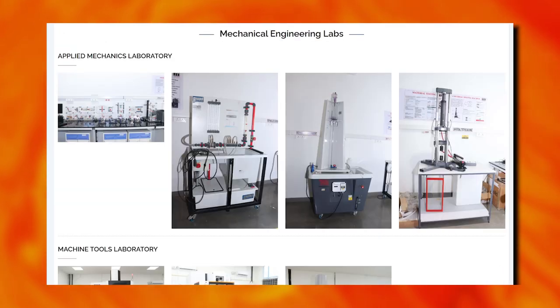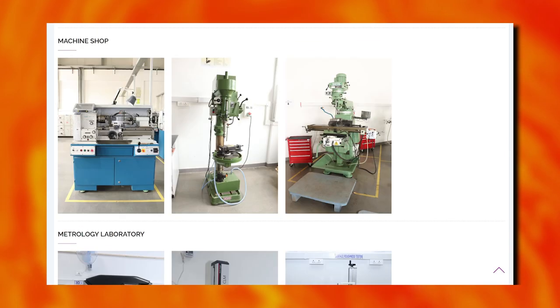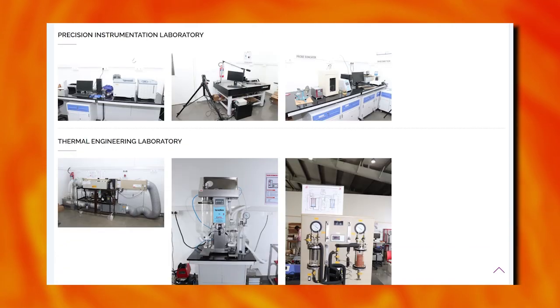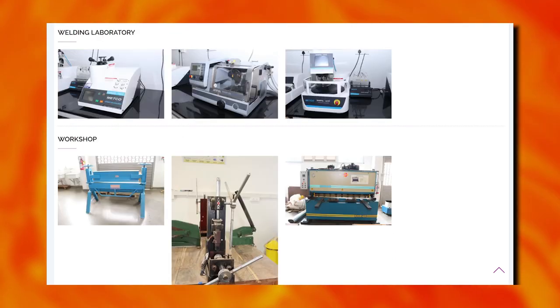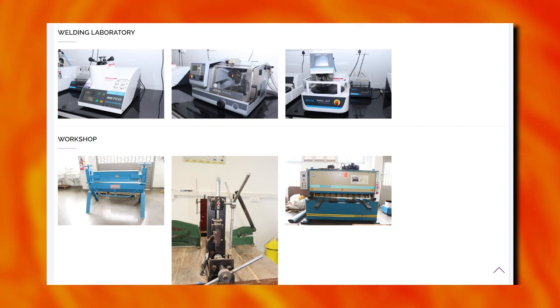Mechanical engineering labs include applied mechanics lab, machine tools lab, machine shop, metrology lab, precision instrumentation lab, thermal engineering lab, welding lab, and various workshops.